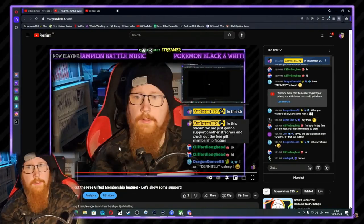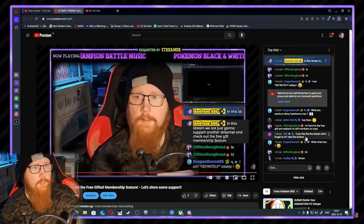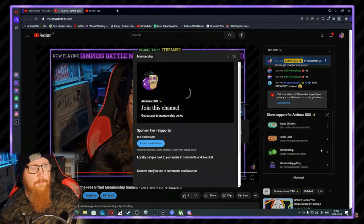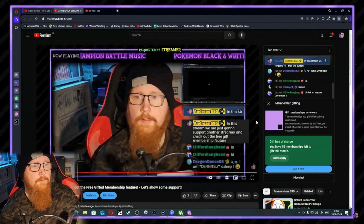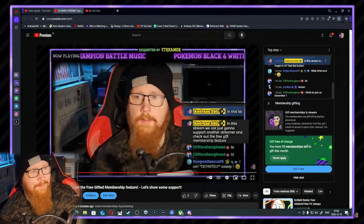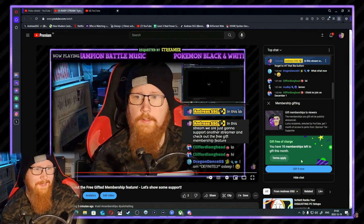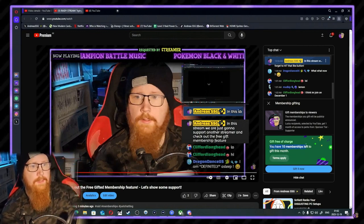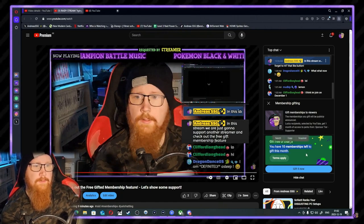Here's the stream — pause right here. When the owner of the channel presses the dollar sign and goes to membership, you see it says 'membership gifting.' I was pressing the renew membership by mistake — there we go. You have 10 memberships left to gift this month.